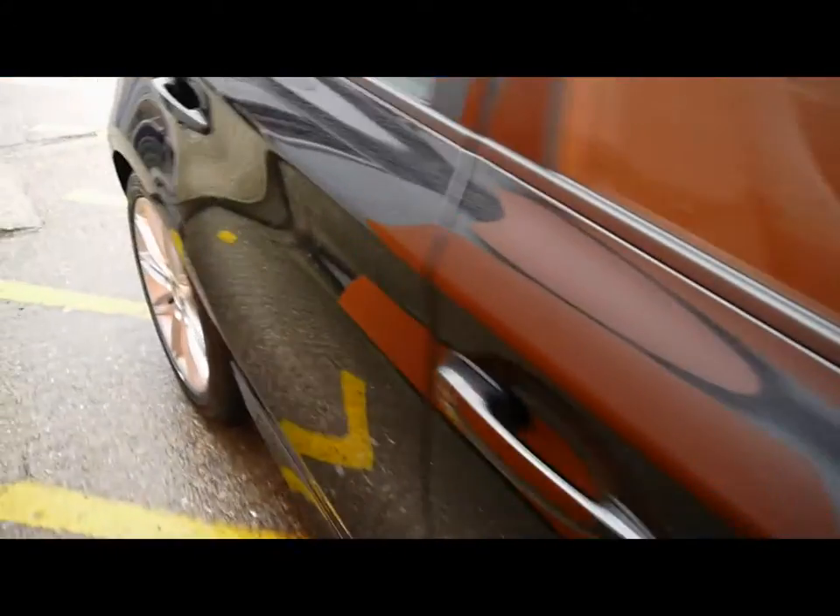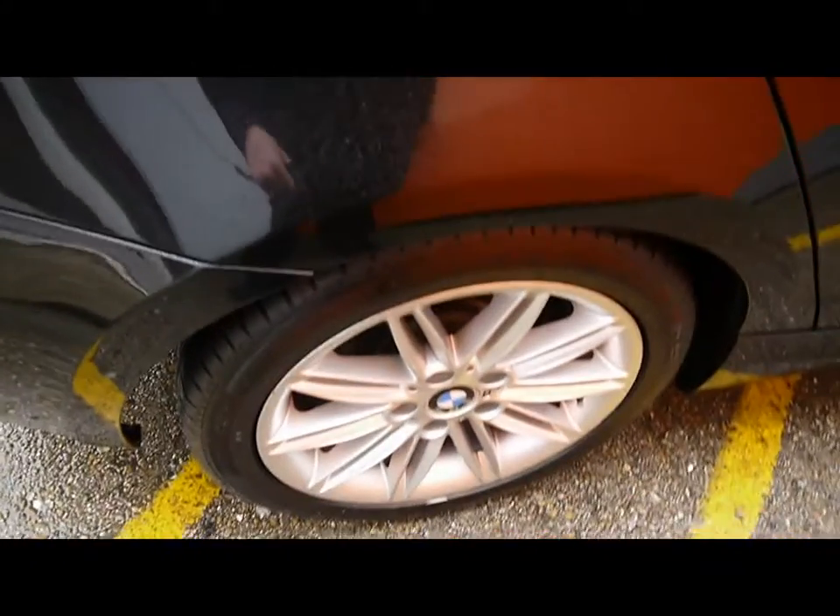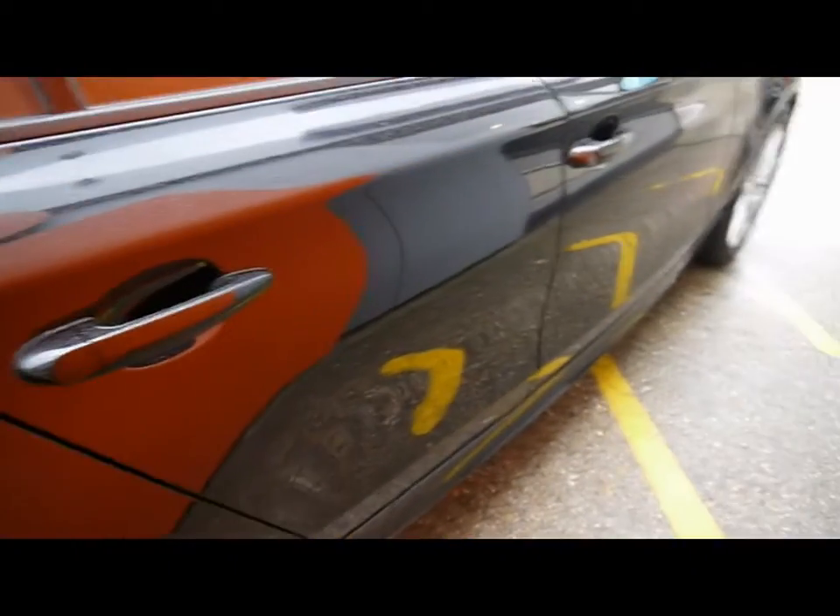Things like the 17 inch alloy wheels, great condition bodywork, and rear parking assist sensors.